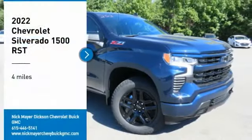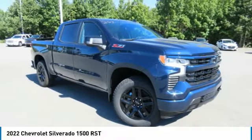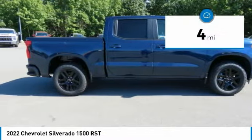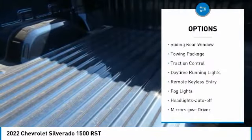Take a ride in the 2022 Silverado 1500. The Chevy Silverado 1500 has the lowest cost of ownership of any full-size pickup. This vehicle has less than 100 miles. Here are some of this vehicle's great options: